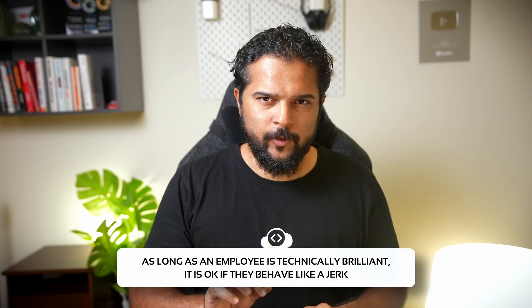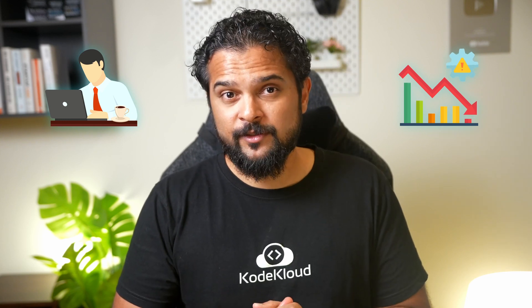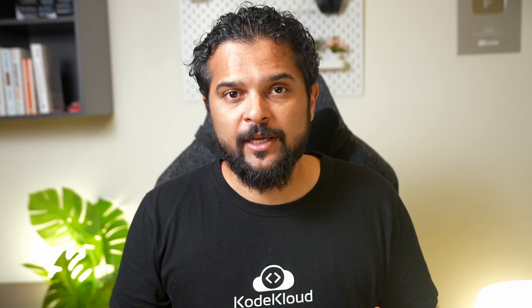Another misconception is that as long as an employee is technically brilliant, it's okay if they behave like a jerk. We've all heard the trope of the brilliant but anti-social engineer, where someone's contributions are so good that it's worth tolerating their terrible behavior. But should we be okay with such a person treating people like garbage just because they're a tech genius? We should pause and reflect on the very real impact their negative behaviors can have on others' productivity and motivation. Such people might make life a living hell for their teams and even force them to quit. In most cases, the consequences of ignoring such problematic behavior — no matter how brilliant the person is — just won't be worth it.